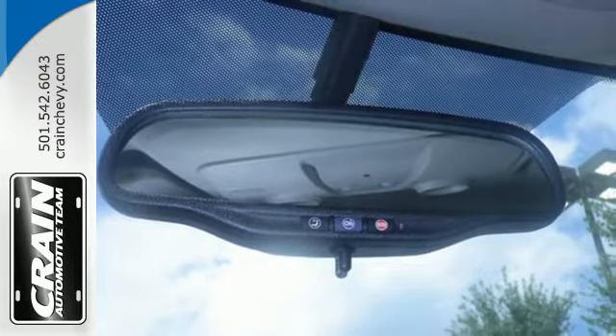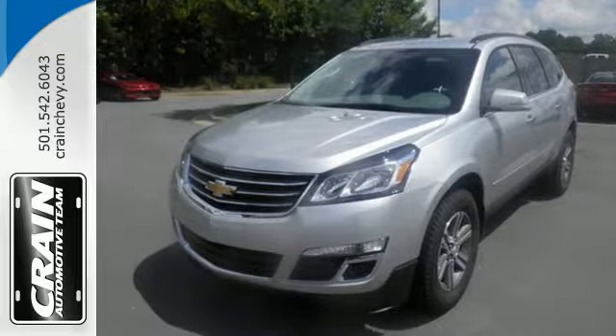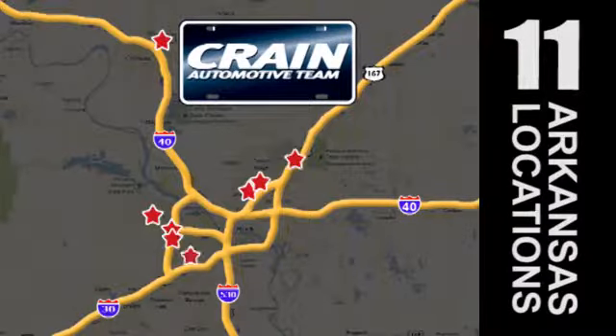Settle in without settling at all. Take this willing and able SUV for a test drive. Visit us anytime at craneteam.com. Go! The Craneteam's got em!